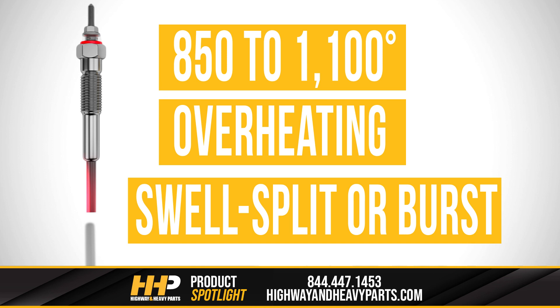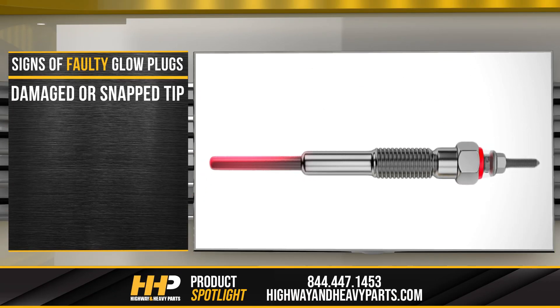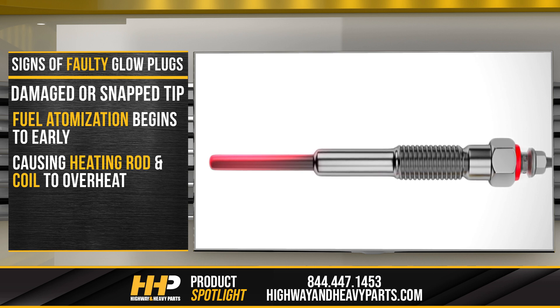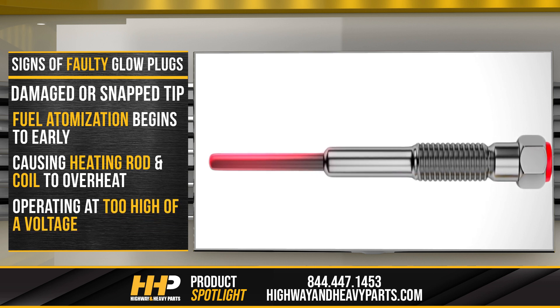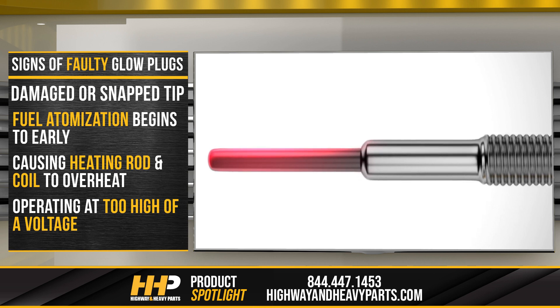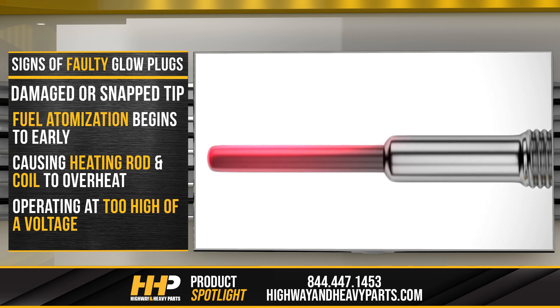Let's take a closer look at some examples of glow plug failure. Damaged or snap tip: fuel atomization begins too early, causing the heating rod and heating coil to overheat, leading to the heating coil becoming brittle and breaking. Operating at too high of a voltage can also damage or break the glow plug tip. Failure in the glow plug relay is usually the cause, leading to overheating and initiating cracks.